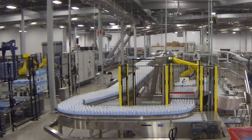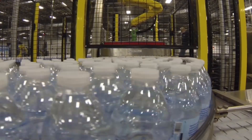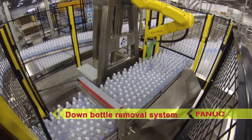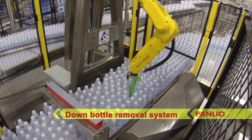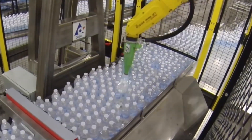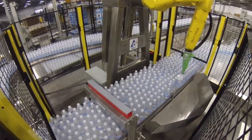FANUC America authorized system integrator Jibo CIRmex Canada Incorporated has developed an innovative solution for automated down bottle retrieval and removal in SecureFlow, a robotic down bottle removal system. Down bottles in a product flow on a transport and accumulation conveyor are interrupting the process on the infeed of machines and are delaying production.